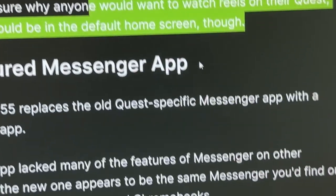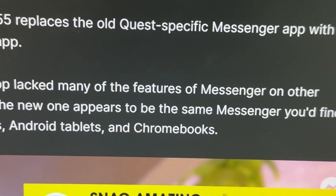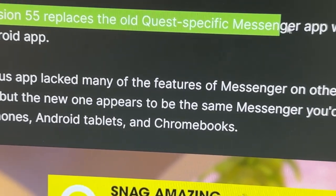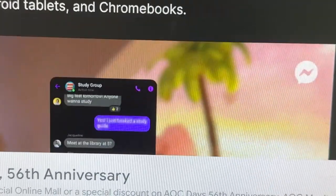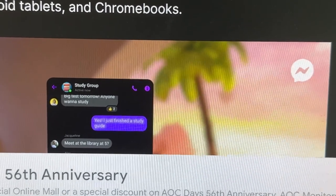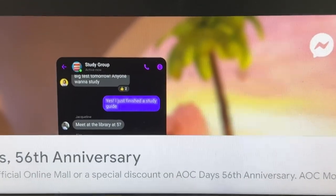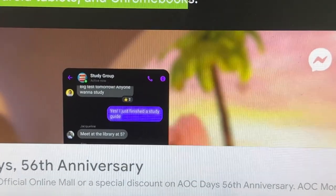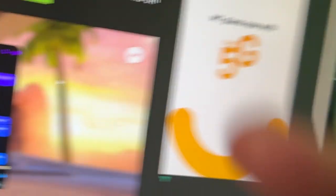Full-featured Messenger app: version 55 replaces the old Quest-specific Messenger app with a native Android app. The previous app lacked many of the features of Messenger on other platforms, but the new one appears to be the same Messenger you'd find on Android phones, Android tablets and Chromebooks. So this will streamline the look, feel and features. Do you personally use Messenger a lot in your country?